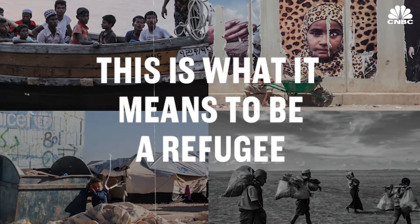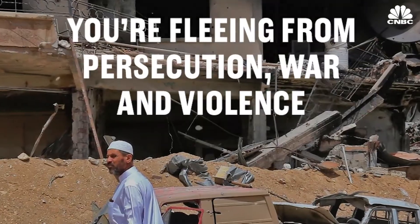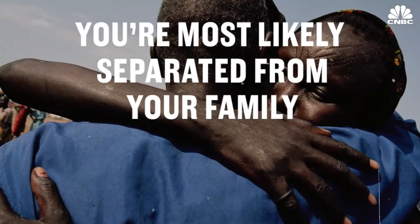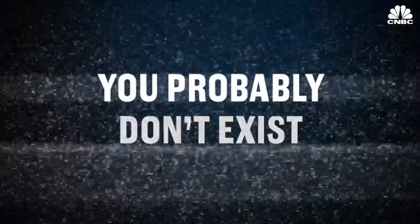This is what it means to be a refugee. You're displaced from your home. You're fleeing from persecution, war, and violence. You're most likely separated from your family. And according to the public record, you probably don't exist.